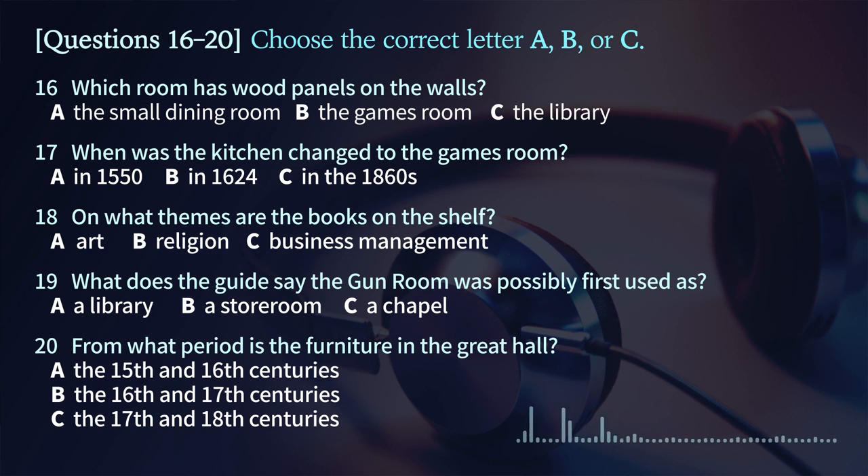Later we will move upstairs, and I'll tell you a little about the bedrooms. But for now, if you can follow me, we'll go into the house and take a look at the first room. That is the end of section two. You now have half a minute to check your answers.